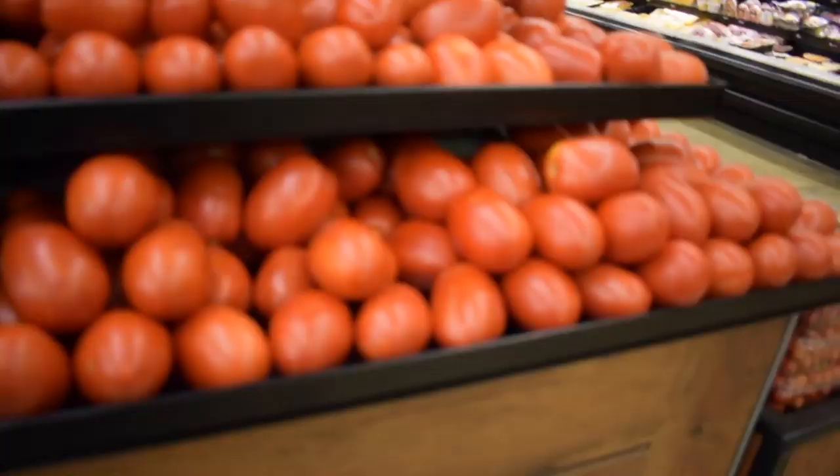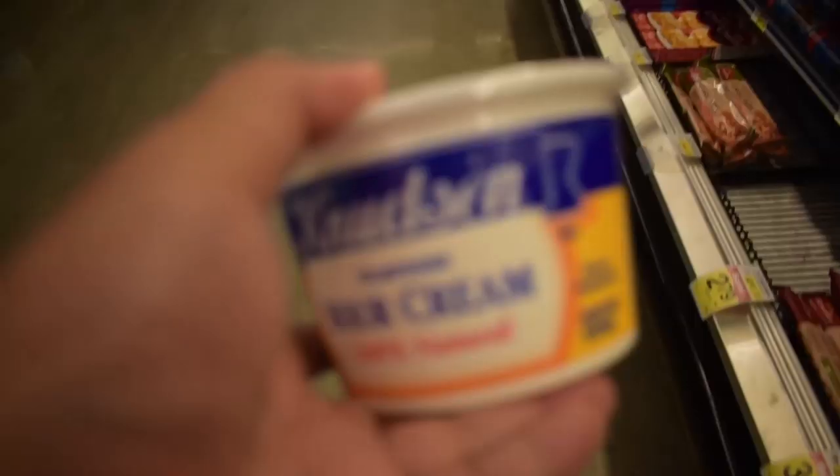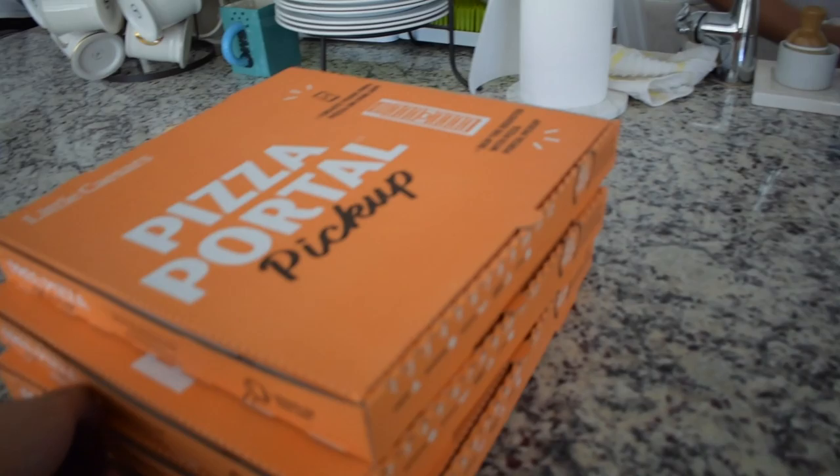Alright guys, just got to Albertsons with my crew. First on our list: cilantro, then some tomatoes, some small tortillas, and some sour cream. Alright guys, just got home — we got some pizza, so we're super excited to eat.